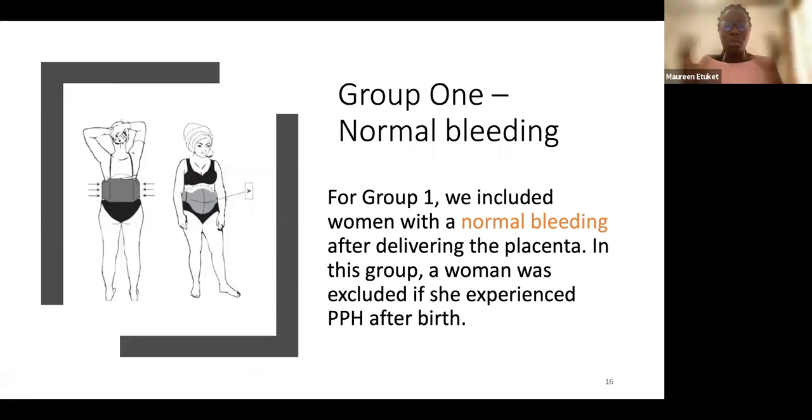Group one had normal bleeding — not reaching 500 milliliters, often around 50. Immediately after delivering the placenta, these women received the wrap. If a woman began to experience PPH during this time, she was excluded. This group was used to monitor acceptability — how did they find the device?